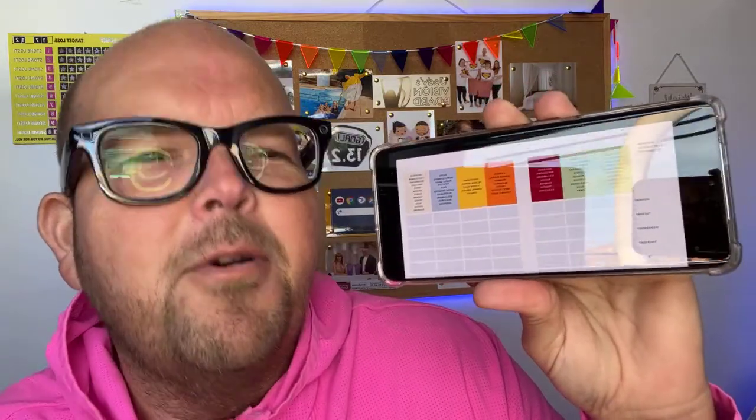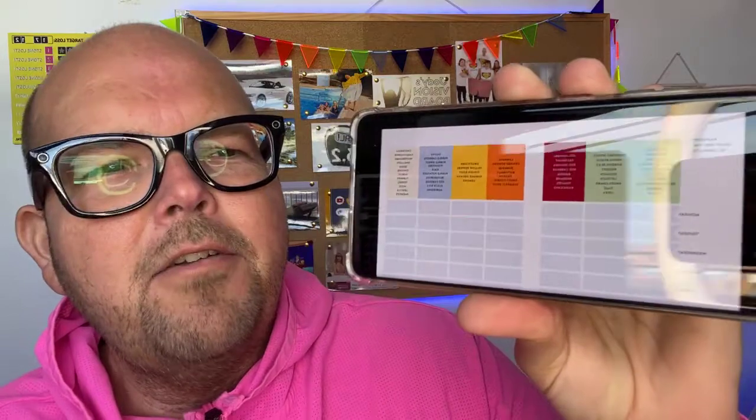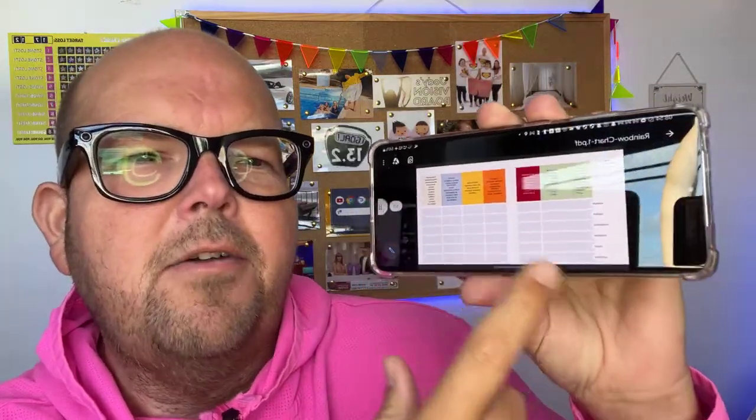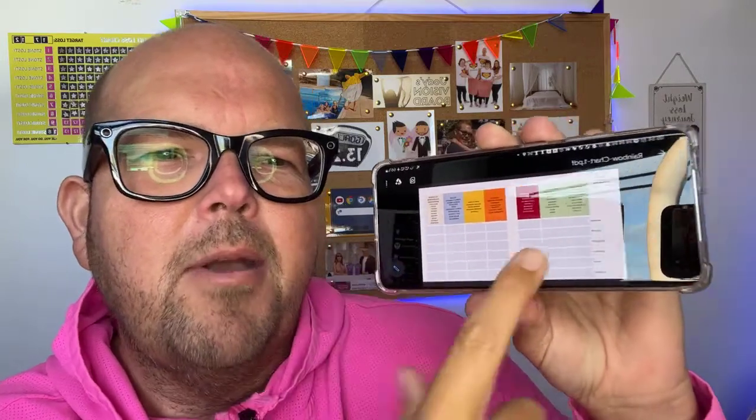It's a mini challenge for seven days and all you have to do is try and eat all seven colours of the rainbow for the next seven days. If you go to the website, which is tagged on this video, you get to download a sheet. Along here you've got all the days of the week, then you've got all the colours of the rainbow and what foods fit into those categories.